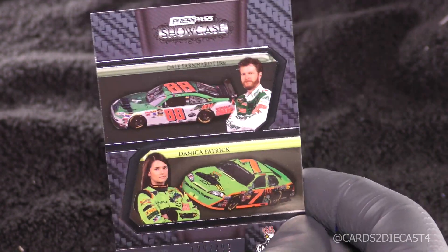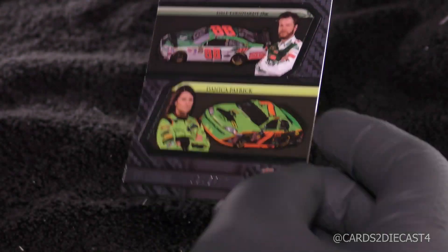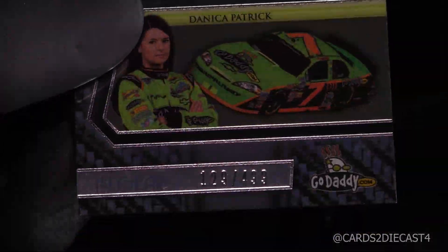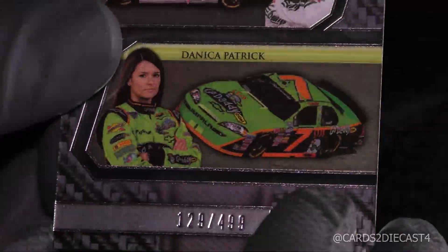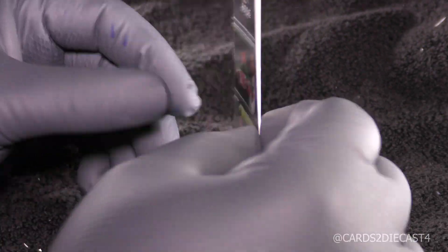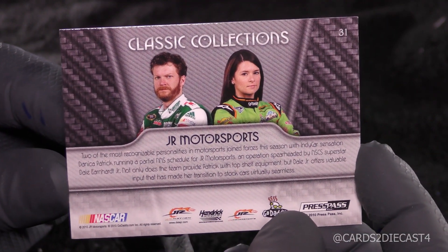The first card is going to be a tag-team card for Danica Patrick and Dale Earnhardt Jr. This card is numbered 129 of 499. So this is probably our base — maybe get one base card per pack. And since this is a high-end release, I will do back and fronts. Same pictures from the 2010 premium boxes that I do have a video up on.